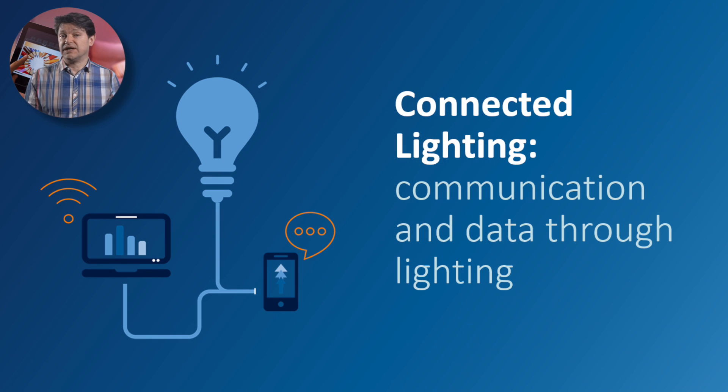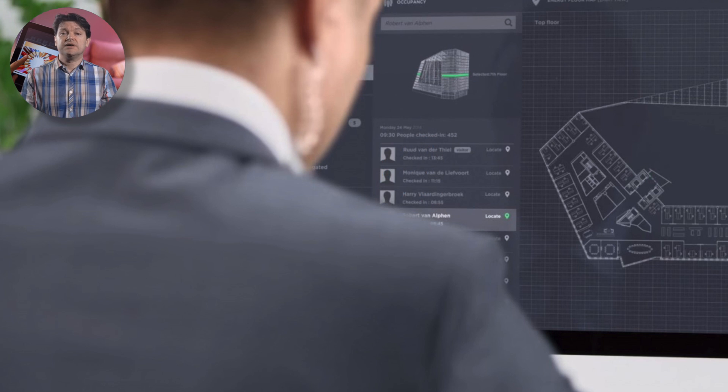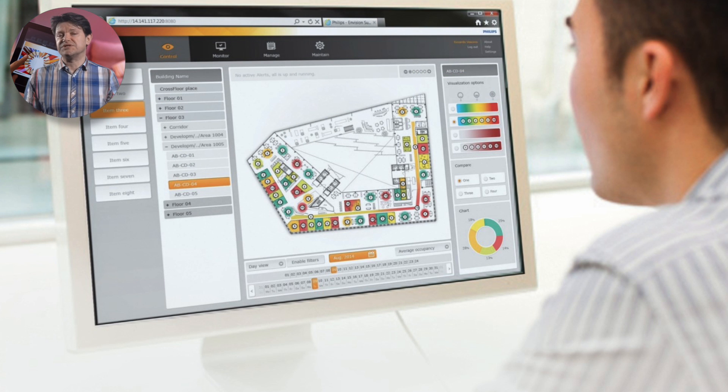What makes connected lighting special is that by connecting other devices and sensors like heating, ventilation, blinds or beacons and enabling direct and two-way communication via the IT network, the facilities department can collect this data per specific location in real time to gain a deep understanding into the building's usage.